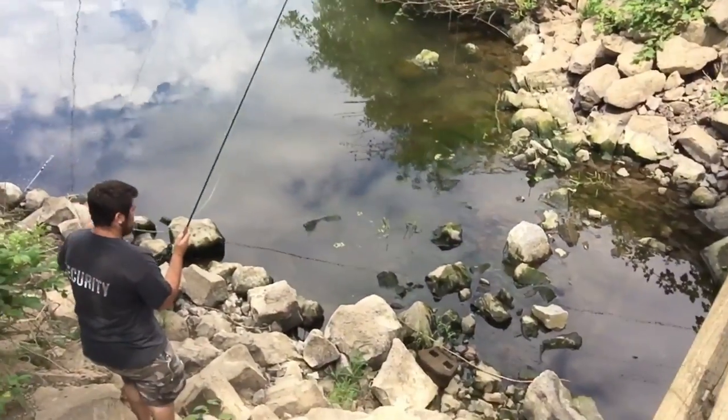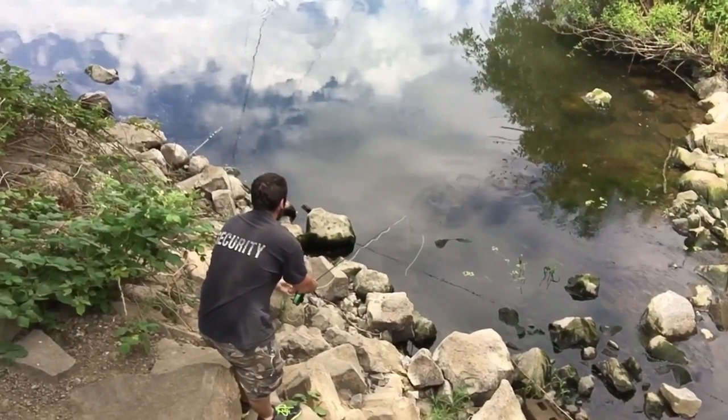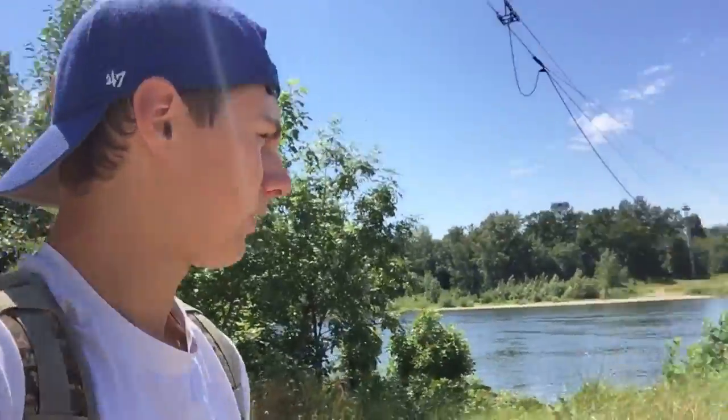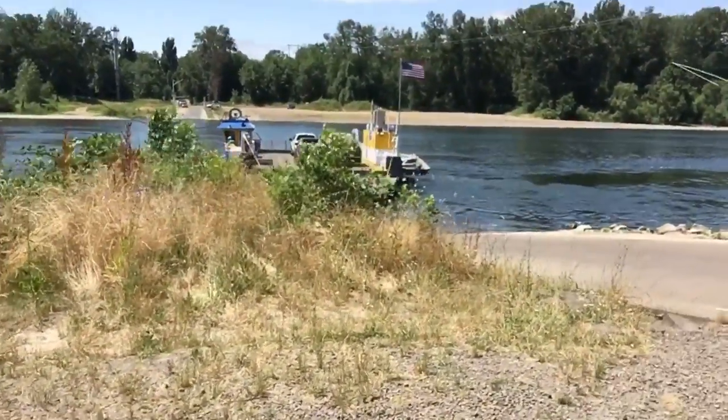Alright, so this is a little continued part of the video. We're back at the Willamette, the last spot we were at. Chase is targeting a whole school of smallmouth down there — they're not big, but he's gonna try to get one on a fly. That spot wasn't very good, so we're gonna take the next ferry across the river here in a few minutes.